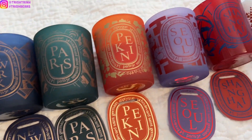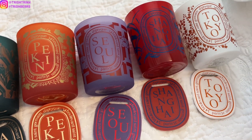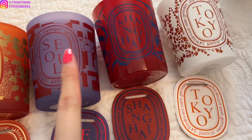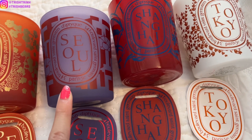Somebody did ask the difference between Seoul and Tokyo. Honestly, they smell different — it is not the same at all. Tokyo has ginger and it's kind of floral. Seoul is kind of like raspberry hibiscus — it smells sweeter. It's really, really nice and so beautiful.